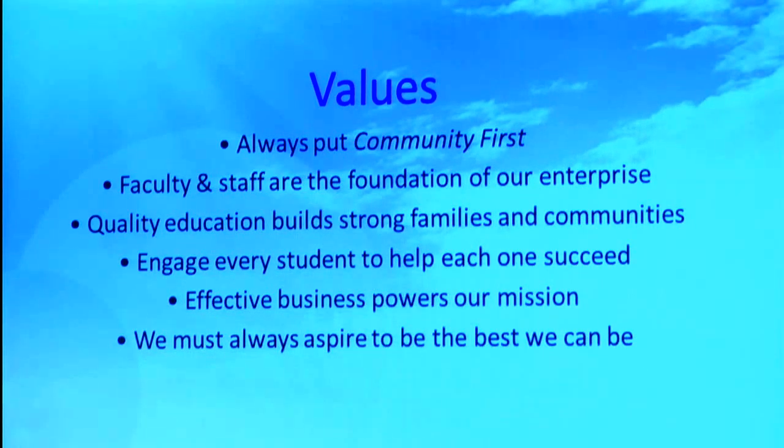The second value: faculty and staff are the foundation of our enterprise — these are the people that make the learning happen every day. We want to make sure that we take care of these folks and support them in the best ways possible. Also, quality education builds strong families and communities — that's really what we're all about. We want to engage every student to help each one succeed, and also understanding that an effective business powers our mission.